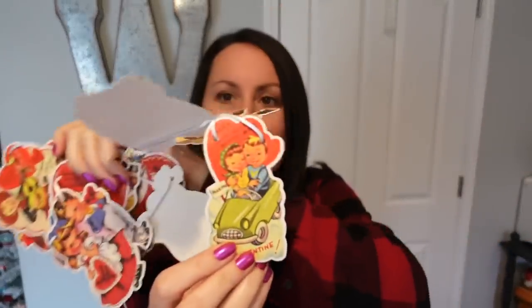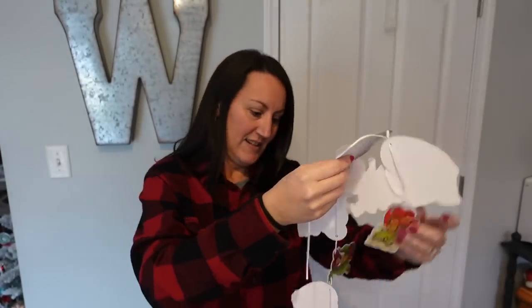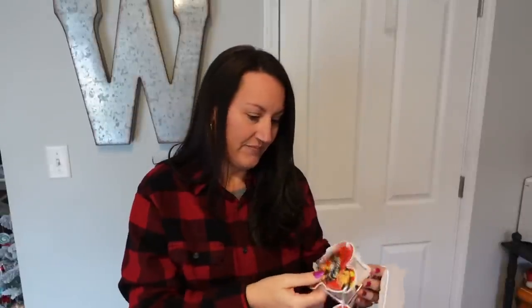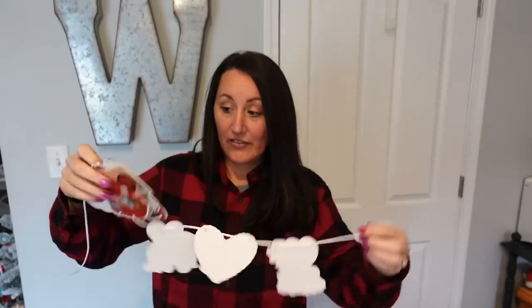You get some little lovebirds in a little car. I love this one too — it says 'Come ride with me, my Valentine.' And it's a little boy and his puppy on like a little moped. How cute is that? And then here's the other one, and like I said, these images are completely different.